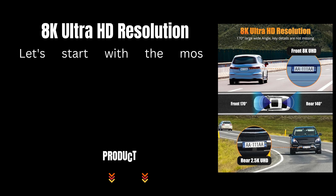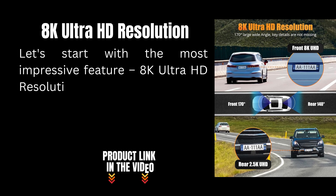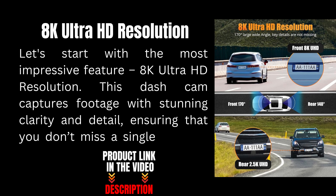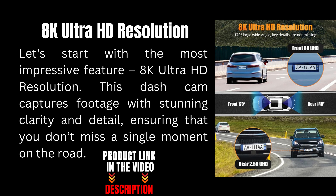Let's start with the most impressive feature: 8K Ultra HD resolution. This dash cam captures footage with stunning clarity and detail, ensuring that you don't miss a single moment on the road.